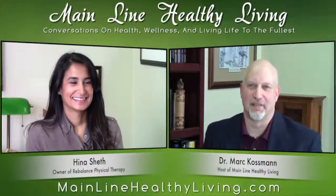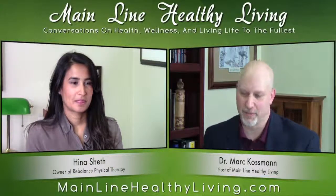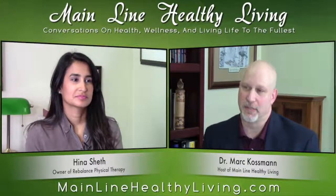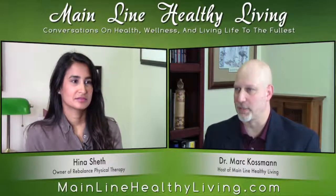Welcome back to Mainline Healthy Living. It's October and Breast Cancer Awareness Month, and we've been talking with our panel of experts about breast cancer. We're back with our PT expert Hina Sheff from Rebalance PT. So PT — what is the role of that in a woman who's going through breast cancer treatment?